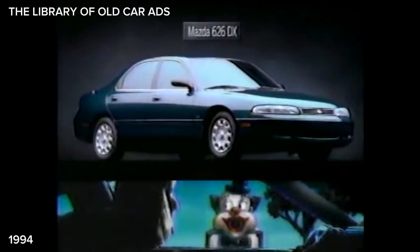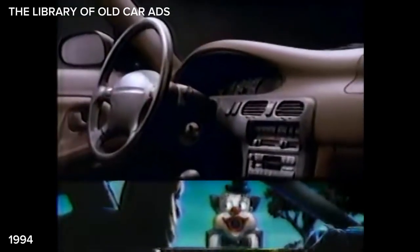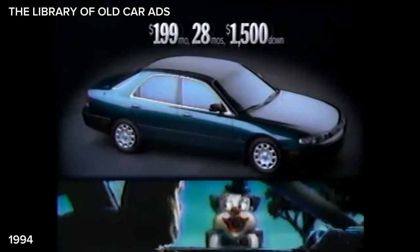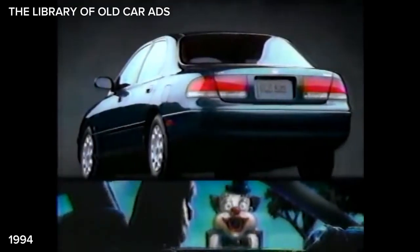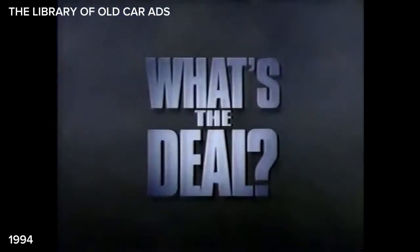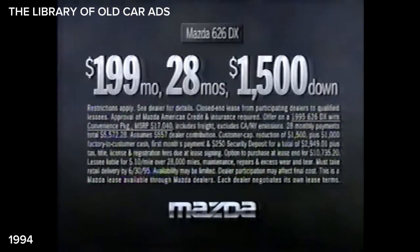I'd like a Mazda 626 DX with dual airbags, cassette stereo, and air conditioning. And I want that Mazda value lease — $199 a month for 28 months. That's a Mazda 626 DX value lease for just $199 a month. Anything else? Oh, you forgot the dual airbags, cassette stereo, and air. What's the deal? The Mazda summer savings deal — lease a Mazda 626 DX for just $199 a month now.